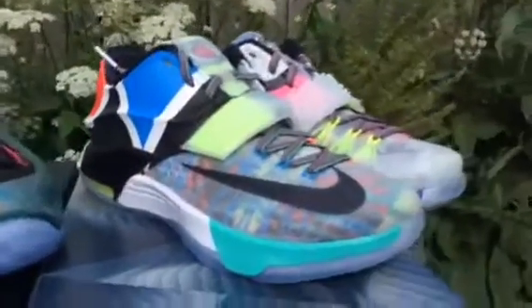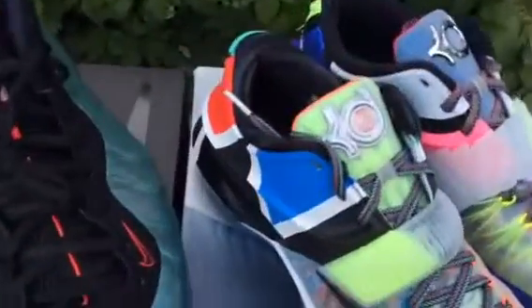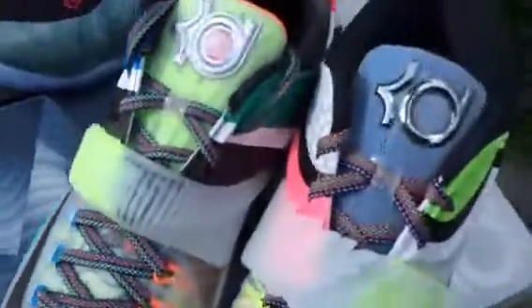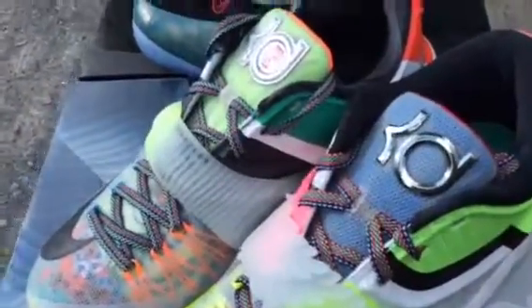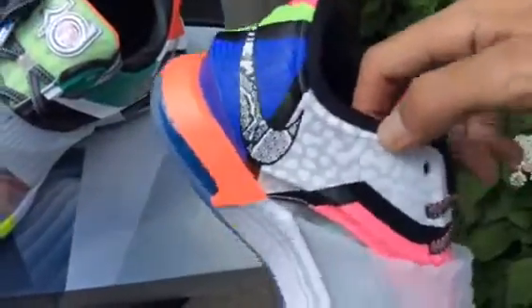Last up we got the KD7 What The KD. I only have one pair in size 8.5. I'm not crazy about the KDs but this is a crazy shoe, that's for sure. I've had a few of the What The KDs, What The Kobes, What The LeBrons, and I have to say I think I like these probably the most out of all of them. Just so you get a quick look on the inside — pretty cool. I like how they mix up the straps on those two.